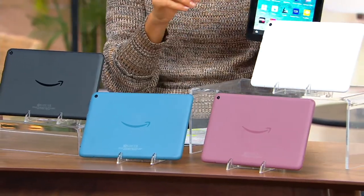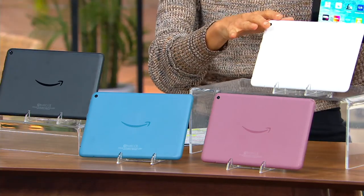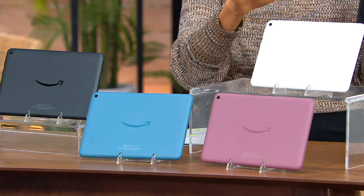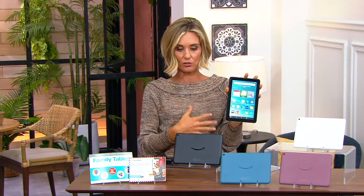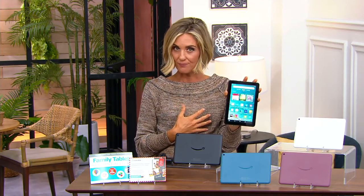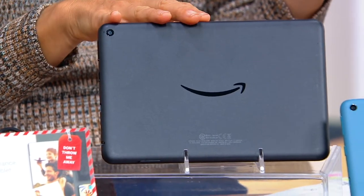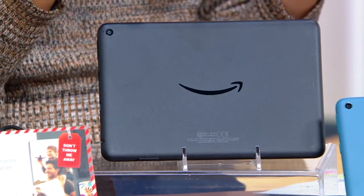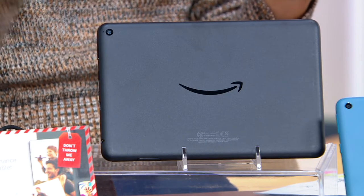Do you want the white? We only have 32 gigabyte left and it's our final 200, so no advanced order on this. Last 200 in 32, and then white leaves the building, probably for the rest of the year because we're having a hard time getting electronics. If you want the 64 gigabyte — we only have about 27,000 total brought in — we only have black left, and it's the final 1,700. When those are sold out, they are sold out completely for the 64 gigabyte.